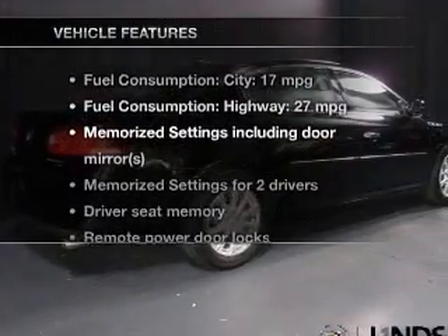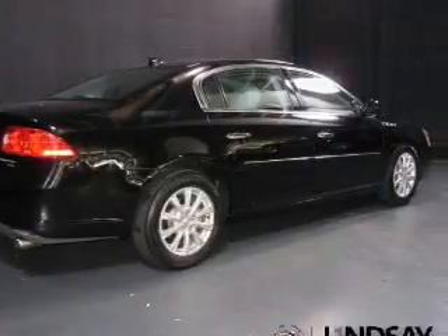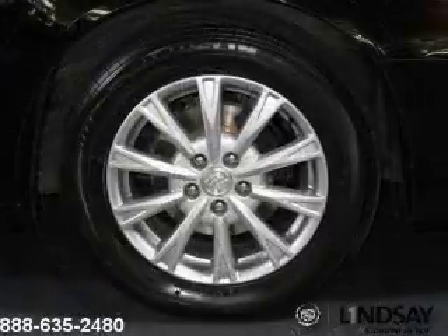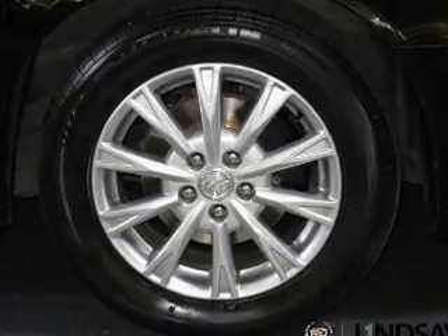And with these notable features, you won't want to miss out on the opportunity to own this amazing ride: keyless entry, leather seats, power door locks, power windows, cruise control, Bluetooth wireless, and AM-FM stereo with a CD player. Call today to schedule a test drive.